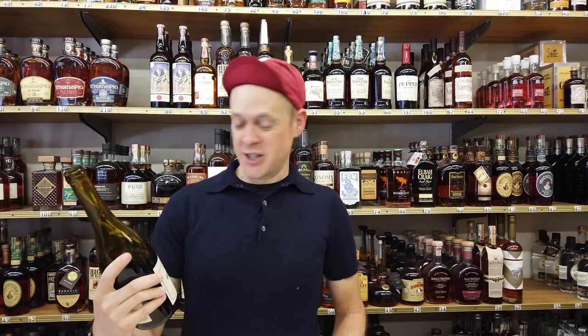Howdy, everybody. We're here today to talk about a fantastic Syrah that we just got in — the Pax Sonoma Hillsides 2018.